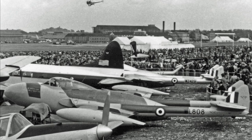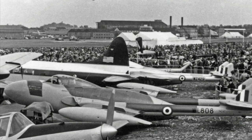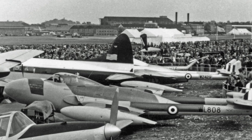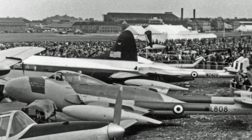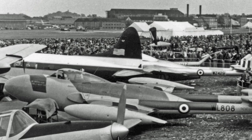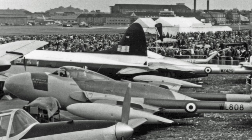An improved night fighter version was also developed, the Venom NF2. The fuselage was redesigned to fit a two-man crew and a radar in the extended nose. The NF2 entered RAF service in late 1953. Initially it was involved in a number of accidents, which led to alterations of the flight control surfaces as well as the adoption of jettisonable clear canopies.